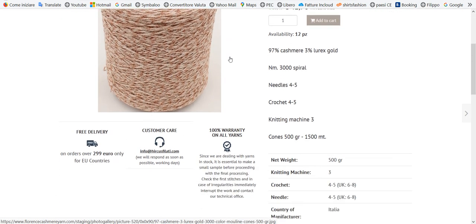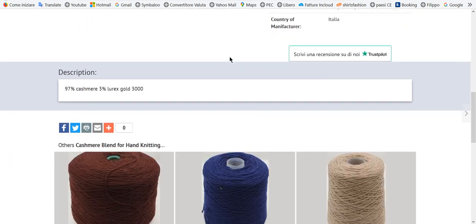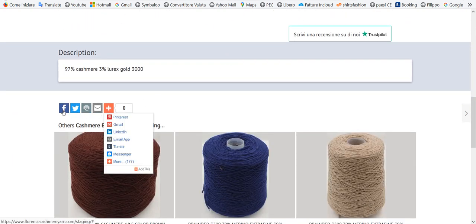And very simple, you go here. Here you can send by Facebook, Twitter, email here, or Pinterest.